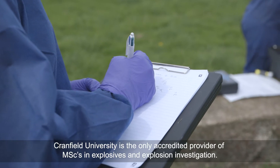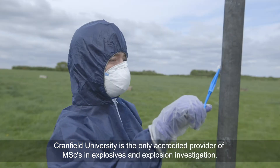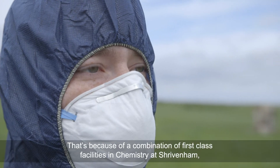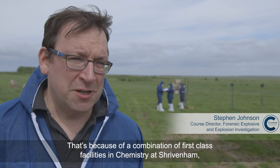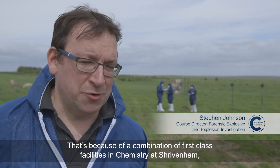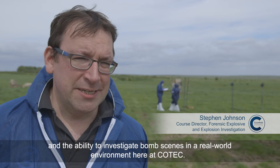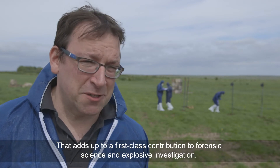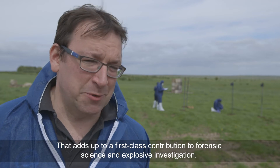Cranfield University is the only accredited provider of MScs in explosive and explosion investigation. That's because of a combination of first-class facilities in chemistry at Shrivenham and the ability to investigate bomb scenes in a real-world environment here at COTEX. That adds up to a first-class contribution to forensic science and explosive investigation.